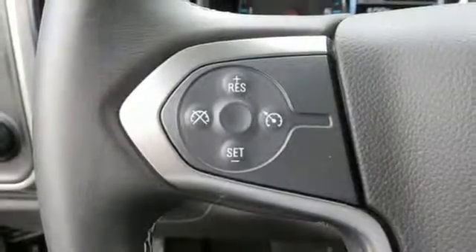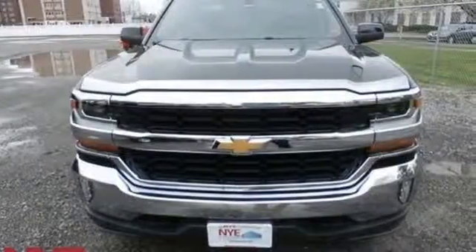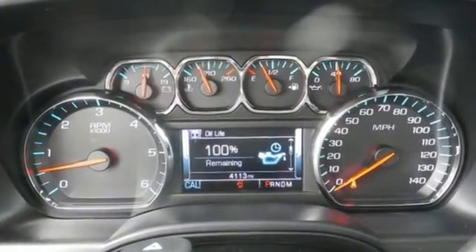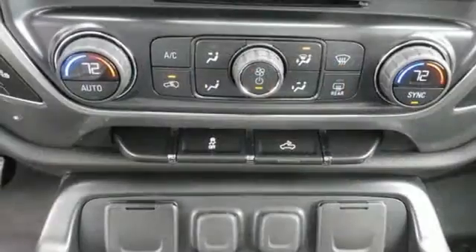Edmunds.com reports the Silverado pickup is just as adept at serving as the weekday family car as it is at transporting home improvement supplies or towing a boat on the weekends. Chevy — 100 years of icons.